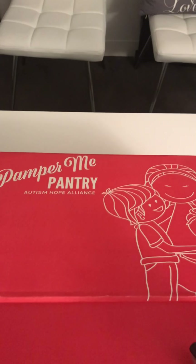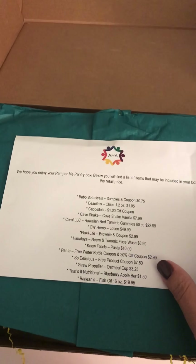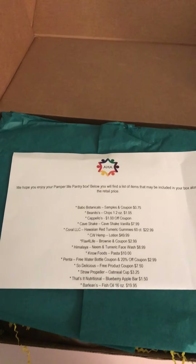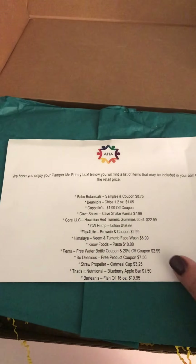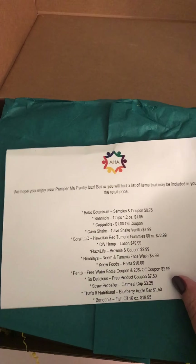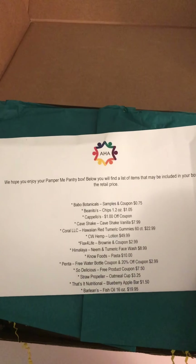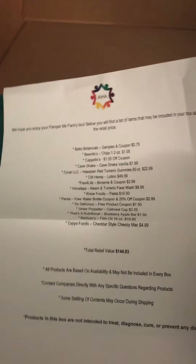Hi everyone! I'm doing an unboxing of our Pamper Me Pantry box that will be shipping out in mid-October. I wanted to show some of you guys what our boxes look like. There are five boxes going out this quarter, so this is just one of the five. You still have until this Friday to order, and then no more boxes will go out until next year.